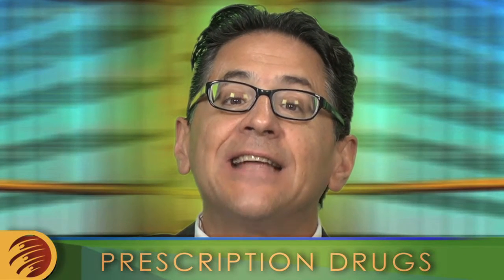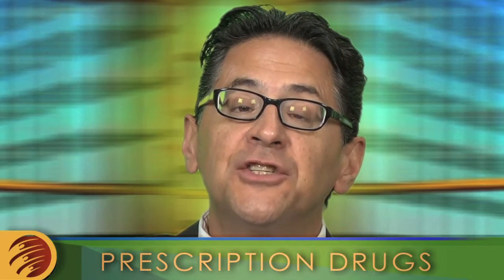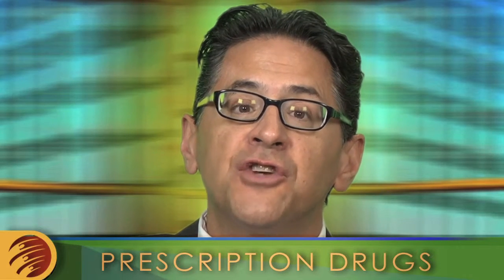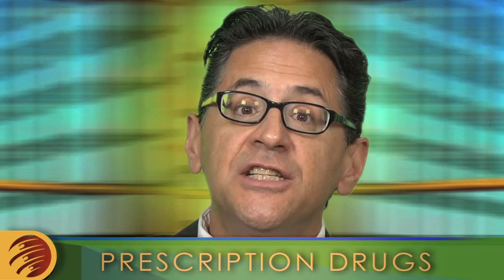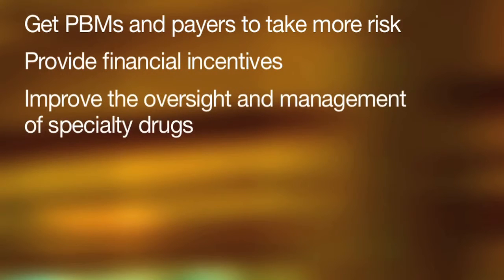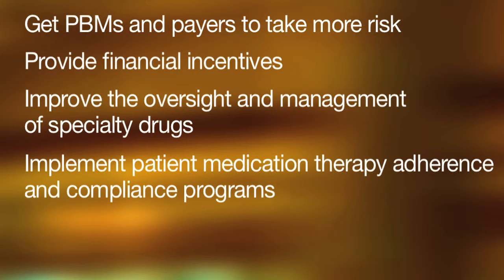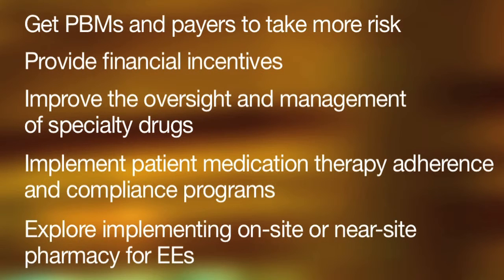Employers have a significant role as a stakeholder to influence drug prices. Employers should encourage employee drug compliance through educational programs and encourage the use of generic drugs. In addition, employers should be more aggressive in getting their pharmacy benefit managers and payers to take more risk in the drug pricing game; provide financial incentives for specific drug therapies to encourage medication compliance; improve oversight and management of specialty drugs; implement patient medication therapy adherence and compliance programs; and explore the feasibility of an on-site or near-site pharmacy for their employees.